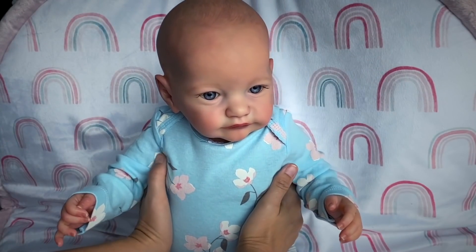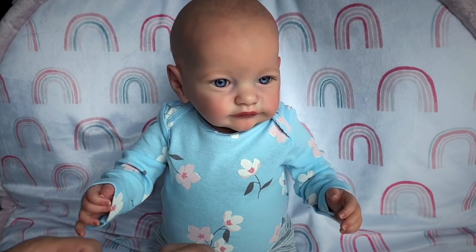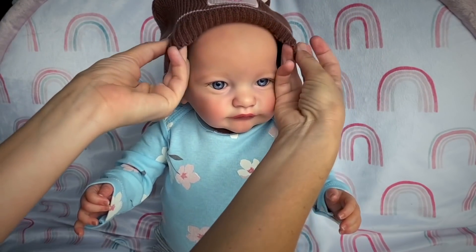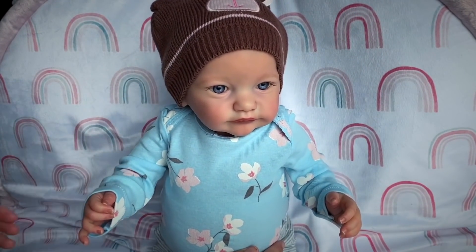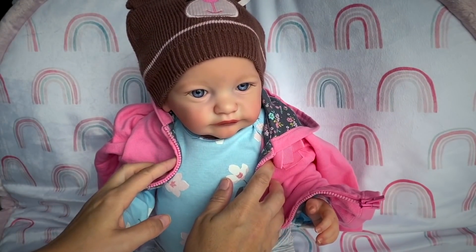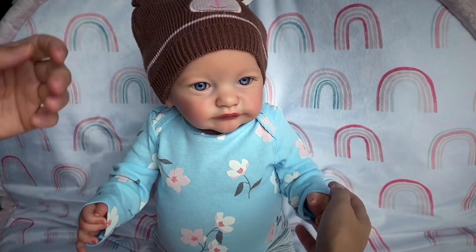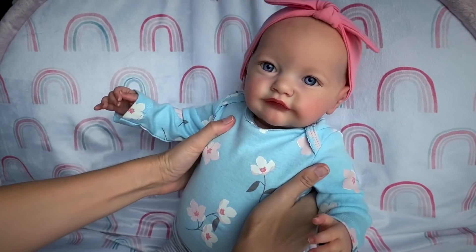Baby Skaya is all dressed up. Later when we're outside we can put a little hat on her to keep her head warm and have a little sweater on her, but for now we'll just let her be like this. I will put a little headband on her though. Baby Skaya is all ready!